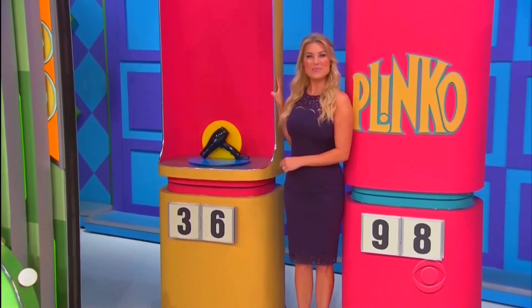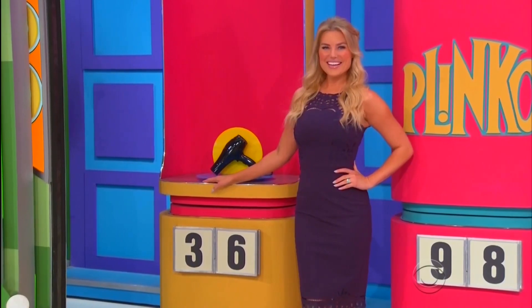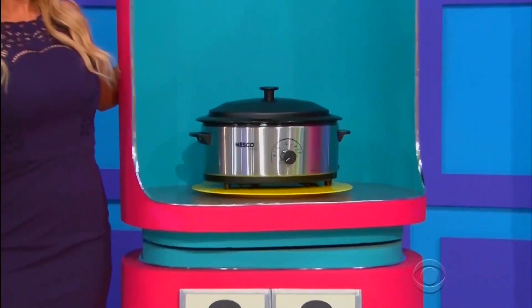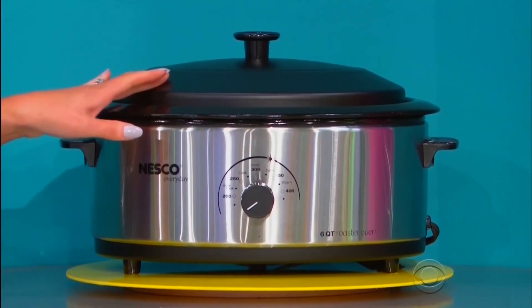First up, this 1,875-watt ceramic hair dryer — not $36, but the price ends with a six. Next, this stainless steel roaster has a six-quart capacity and an automatic temperature control!